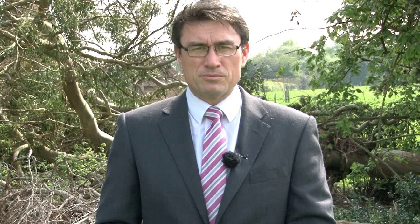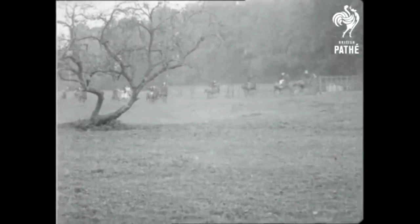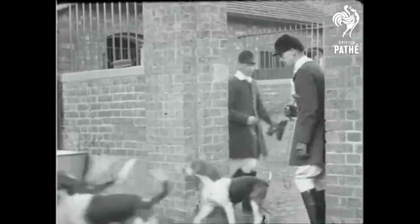British Pathé has uploaded tens of thousands of its films dating back to the 19th century — it's a gold mine of hunting and shooting footage. This film from 1919 shows the Vale of Aylesbury with the caption: 'What can be more typically English or stir the pulse more than the grand old sport of fox hunting, even in these modern days.' And this is King Carol and Prince Michael of Romania pheasant shooting in 1939.